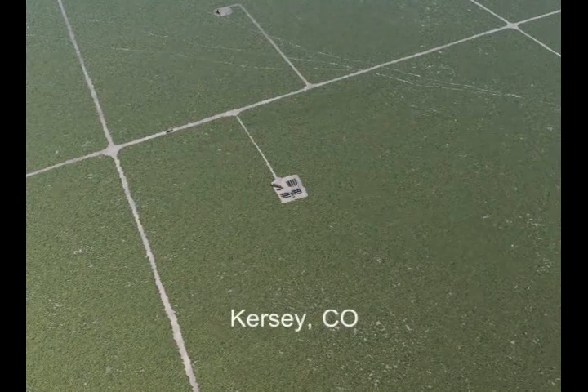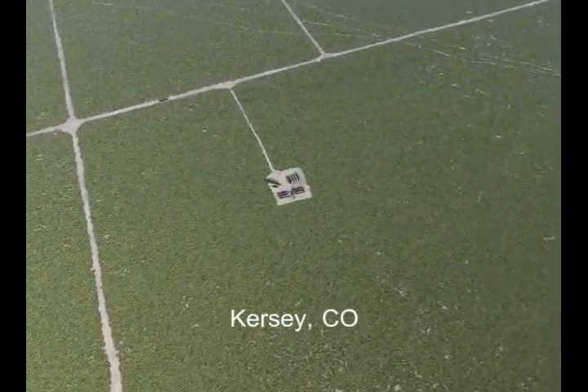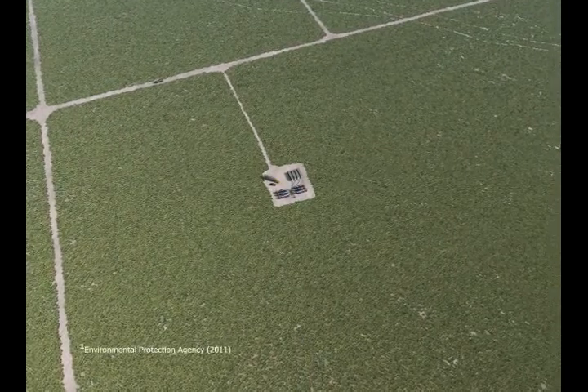Hydraulic fracturing, commonly referred to as fracking, is the process of pumping a fluid containing a mixture of roughly 90% water, 9% sand, and less than 1% chemicals into rock to create fractures.